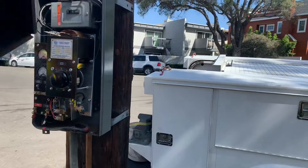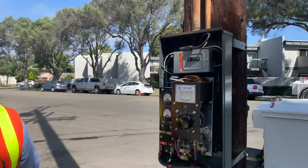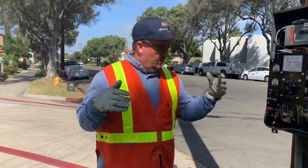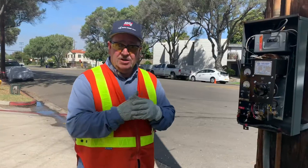This is called a rectifier and what it does is it puts a small amount of DC current on our steel pipes underground and it actually protects the pipes from corrosion. We monitor and survey these rectifiers on a regular basis to make sure that the integrity of our pipe is in good condition.